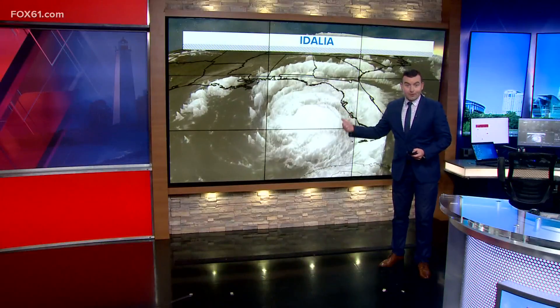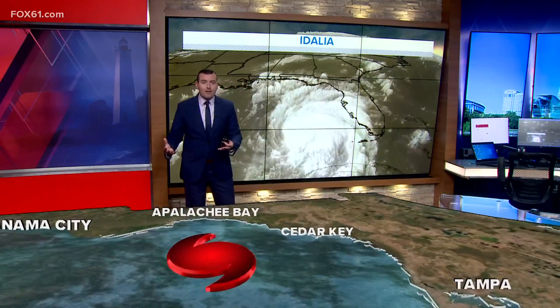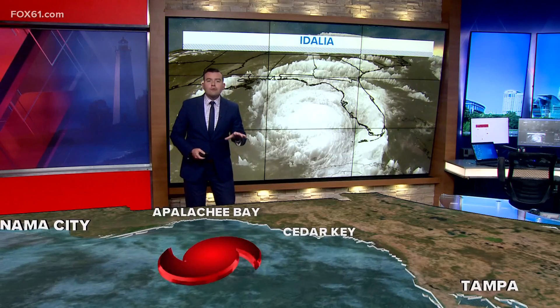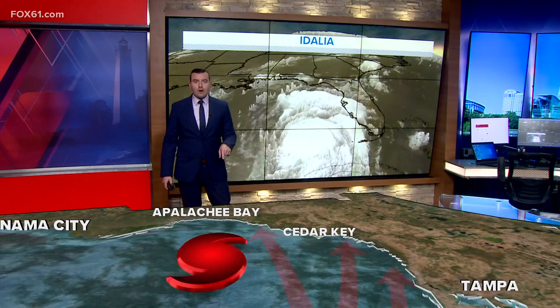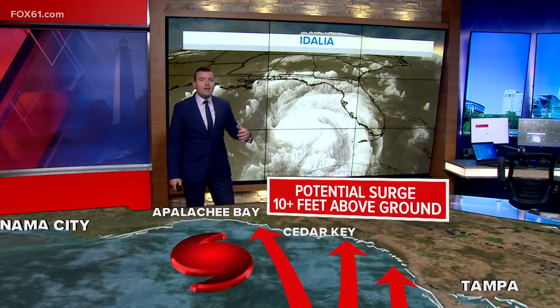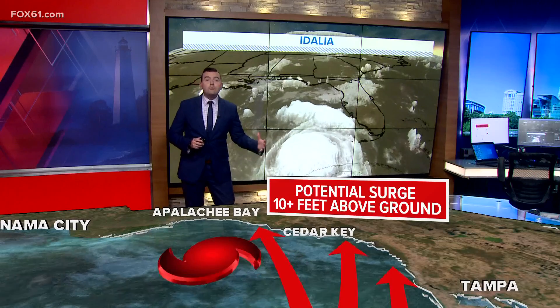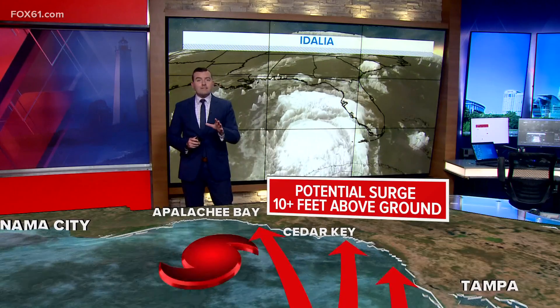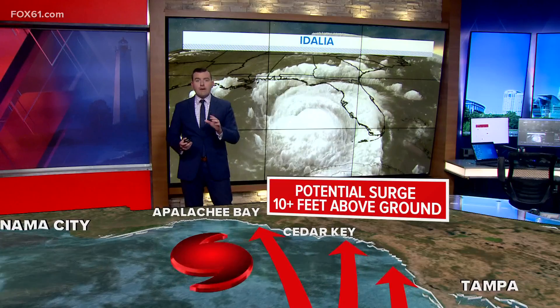This storm is taking a different approach. The area of most concern is Appalachee Bay, a part of the coast that is less populated but very vulnerable to flooding from the Gulf. The storm is forecast to track right into the bay, and since records began, no major hurricanes have hit this part of Florida. To the right or east of the path, the Hurricane Center is warning of a potential surge 10 to 15 feet high, and in Cedar Key, it's estimated 98 percent of residents have already evacuated.